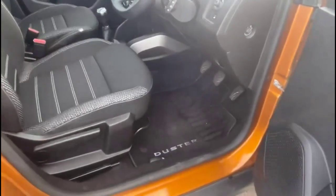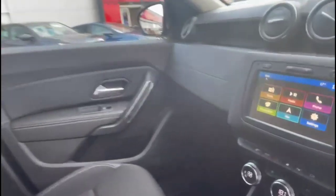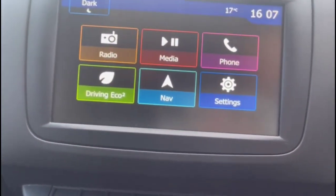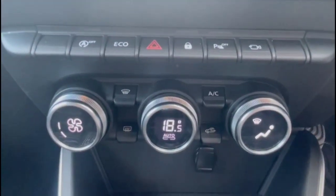As we take a look inside, there is contrasting grey cloth upholstery with a height-adjustable driver's seat. Touch-screen infotainment system with satellite navigation and DAB radio. Single zone climate control.